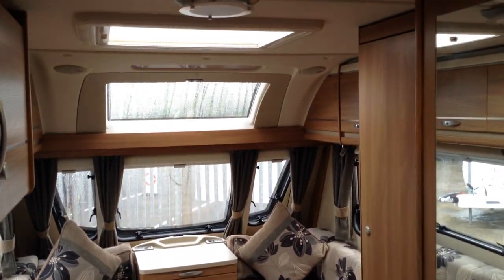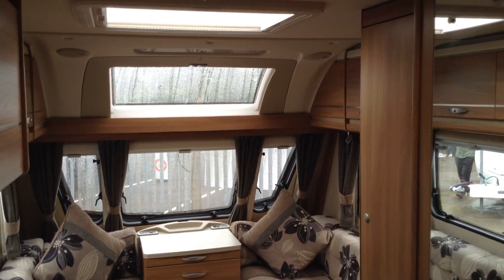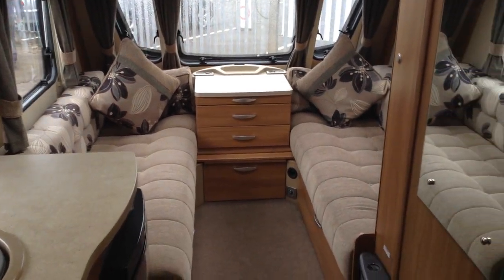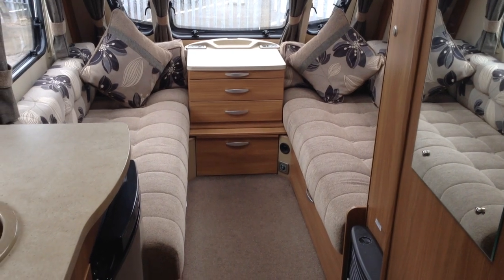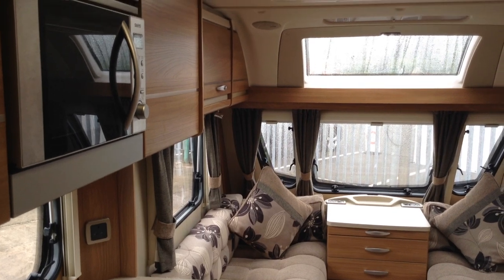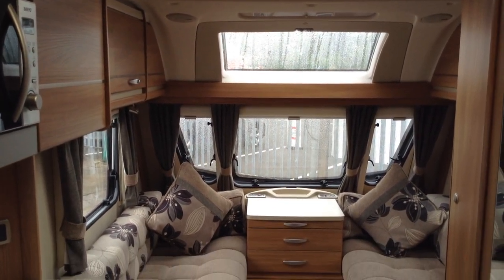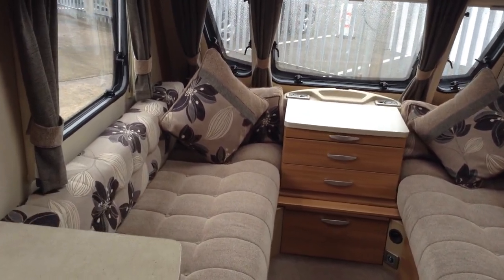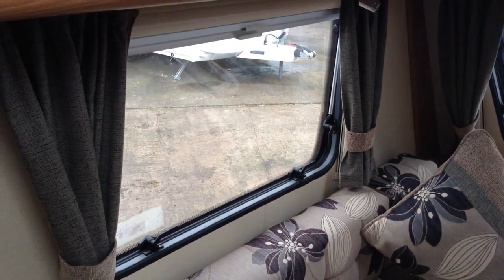So it's a six-berth family caravan, this model, and it's in lovely condition. The lounge area is a good size — easily sits four to six in comfort. Makes two single beds or a double if you prefer. Nice modern coloured furniture and upholstery. You've got the ceiling roof light, panoramic window and three opening windows at the front.